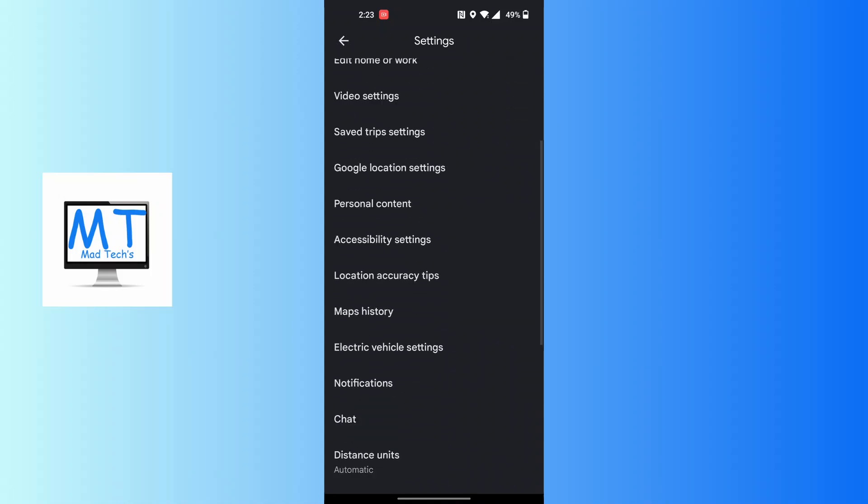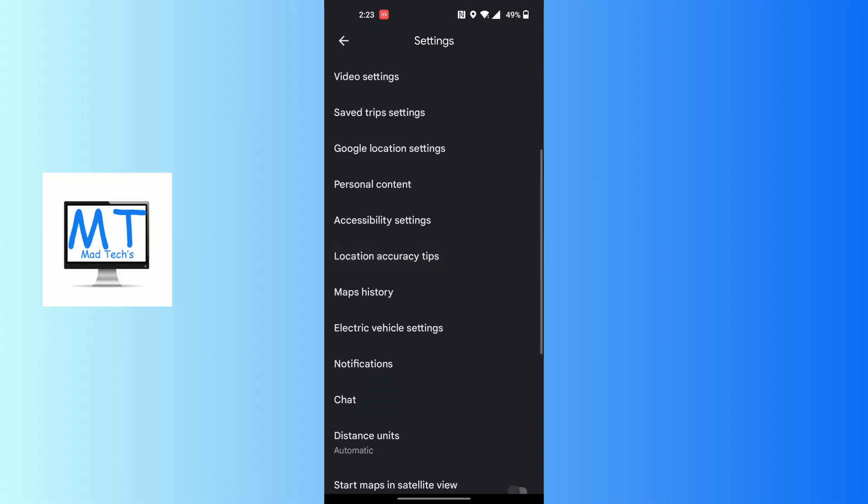If you scroll down, you'll see 'Location accuracy tips' just below the accessibility settings. Tap on 'Location accuracy settings' and optimize all the required settings. If they are already optimized, it will say your location settings are already optimized.